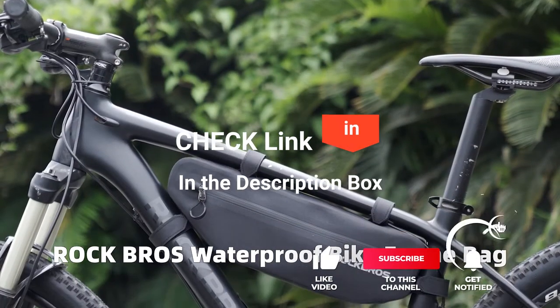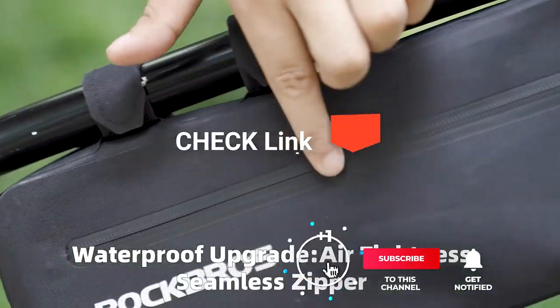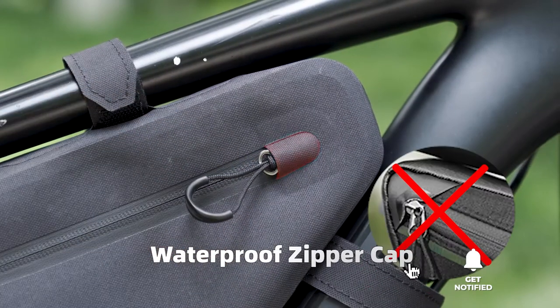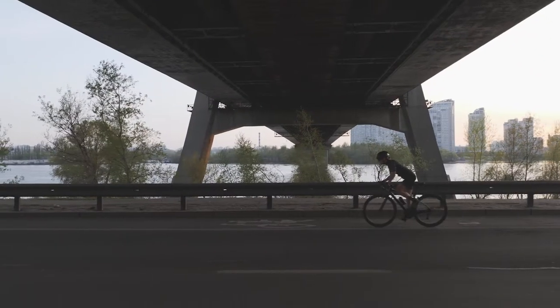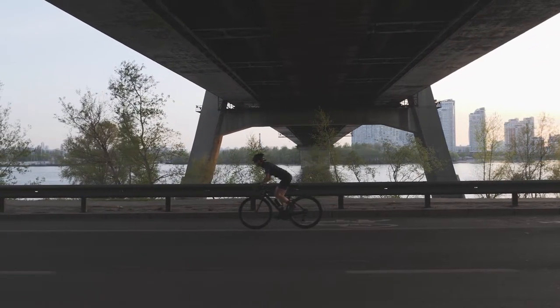If you'd like more information and updated pricing on the products mentioned, be sure to check the links in the description box below. So, here are my top five best bike triangle bags.